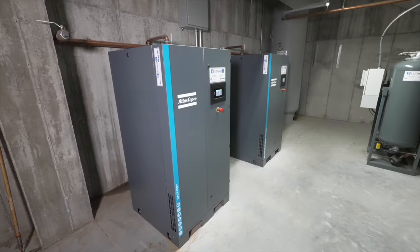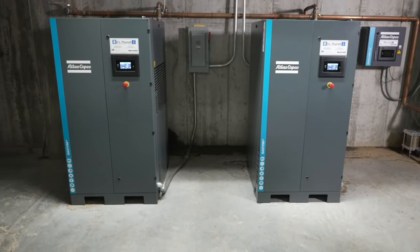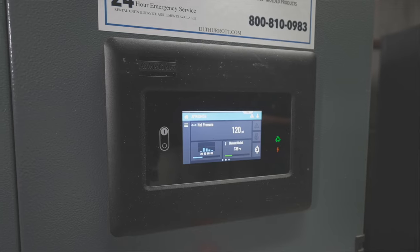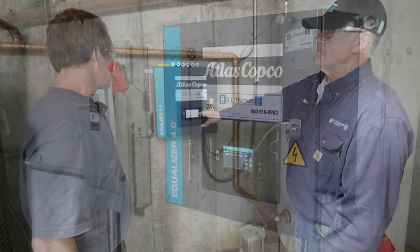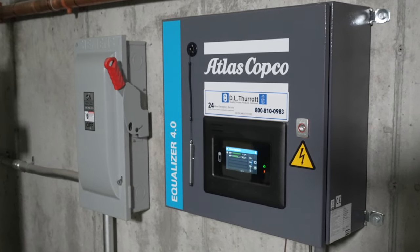After meeting with John and looking at his air audit, we determined that storage would be important. So we decided to go with a wet tank and a dry tank. In an application like this, they start up early in the morning and have a ton of air usage. Both machines will come on. The equalizer will then take over — it will slow down one machine and adjust: do I need one machine or can I run with two machines?